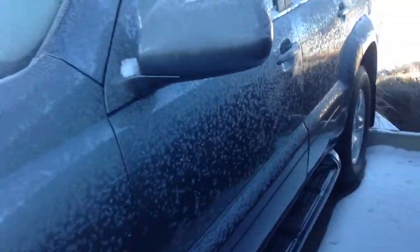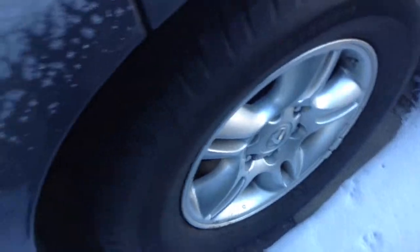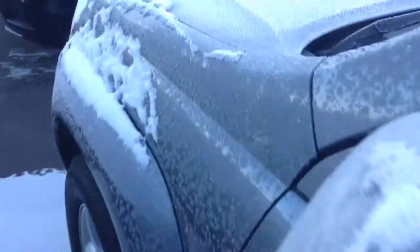Overall body and interior are in great shape. It does have the running boards, leather, everything that GX470 usually has.